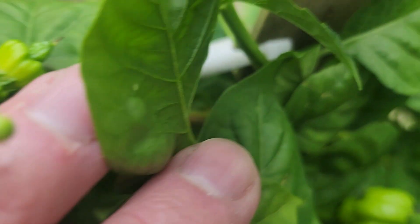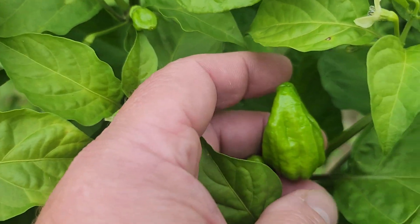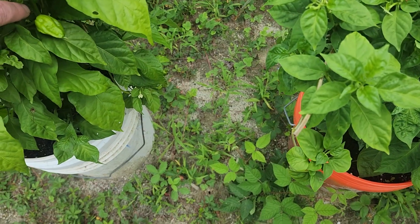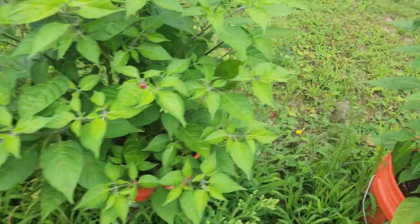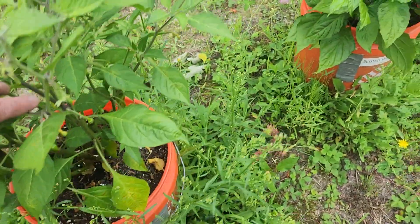Oh yeah, right there — just noticed that, look at that guys! My reapers are doing really well. They're all over inside this plant. This reaper though — it doesn't look like a reaper. I'm not sure what this is going to be. I'm leaning more towards a scorpion, but we'll find out. Another reaper, another T-rex chocolate, paper lantern, another paper lantern — I've got peppers going down in there. Another paper lantern with peppers on it, just about to ripen.